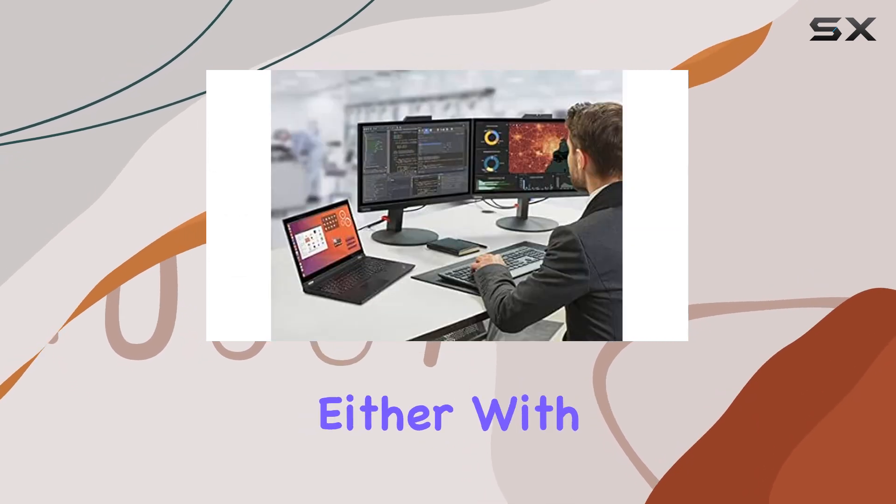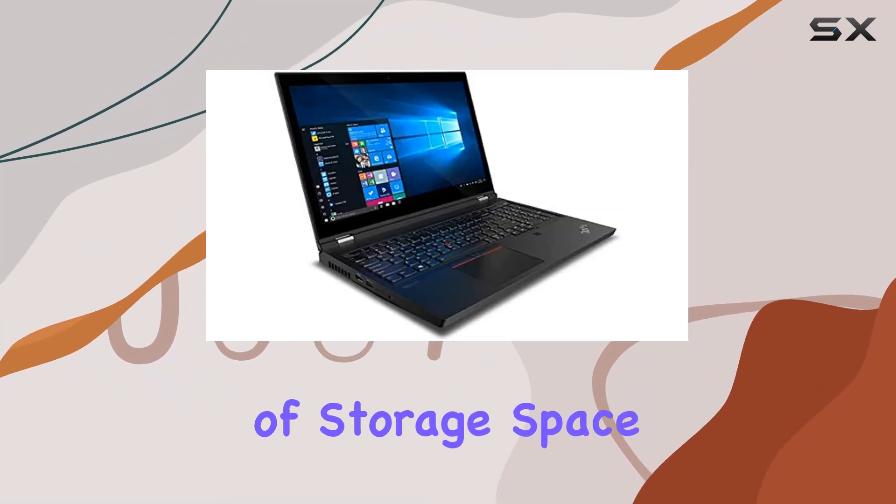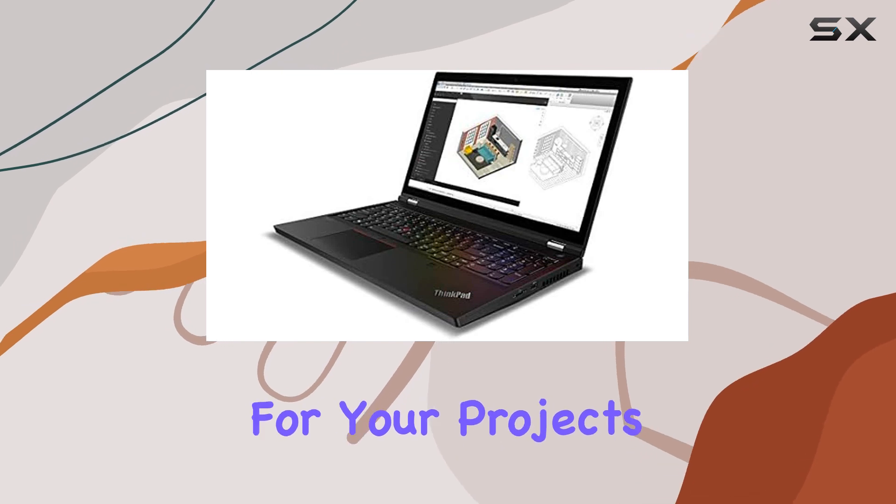Storage won't be an issue either, with two 1TB PCIe NVMe SSDs totaling a massive 2TB of storage space. Say goodbye to worrying about running out of space for your projects or files.